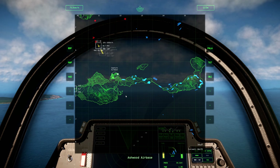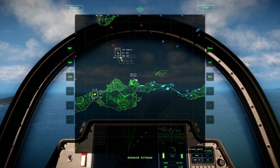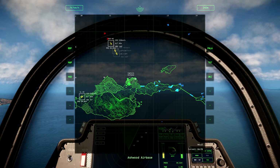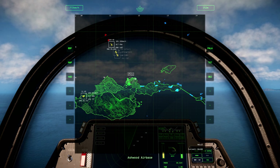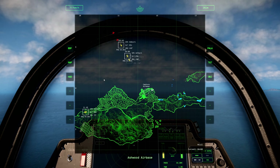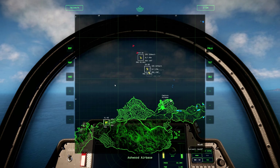The key to using the Scimitar effectively is to allow its lower-thrust, longer-burning rocket motor extra time to accelerate to its maximum attack speed. The Scimitar simply isn't capable of close-range engagement and becomes increasingly less effective below 20 kilometer engagements. It is ineffective below 10 kilometers.